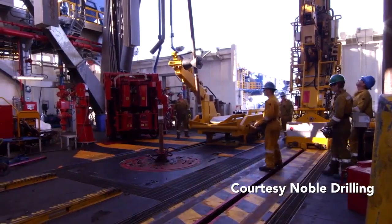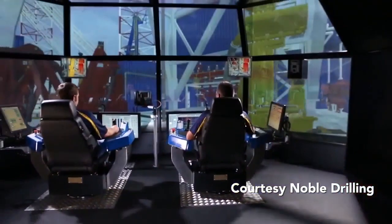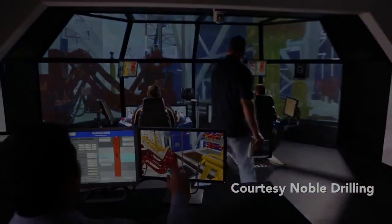Now that you've been introduced to the pipe handling and rotating systems, please meet the rest of the rig through the links on the Meet the Rig page.